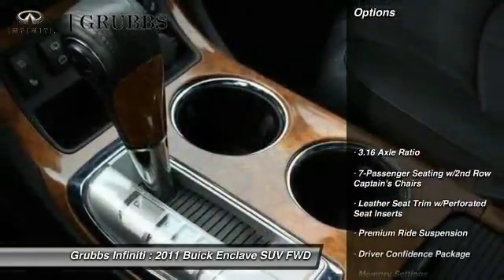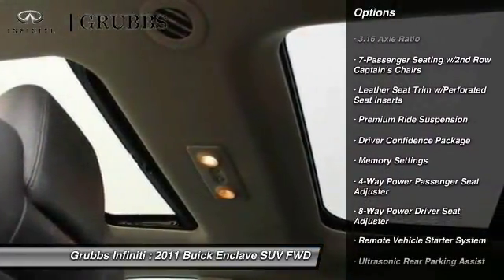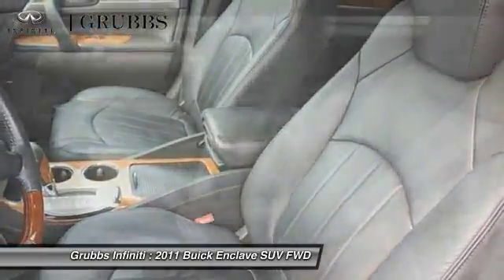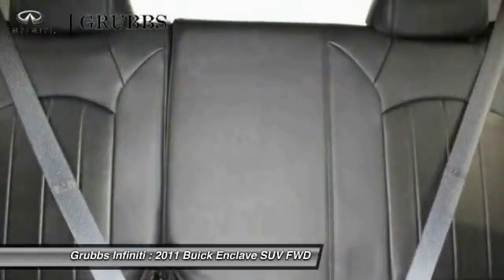Here are some of this vehicle's great options: traction control, remote engine start, power passenger seat, air conditioning, leather-wrapped steering wheel, dual airbags, alloy wheels, power steering, four-wheel disc brakes, and universal garage door opener. Come take a test drive today!